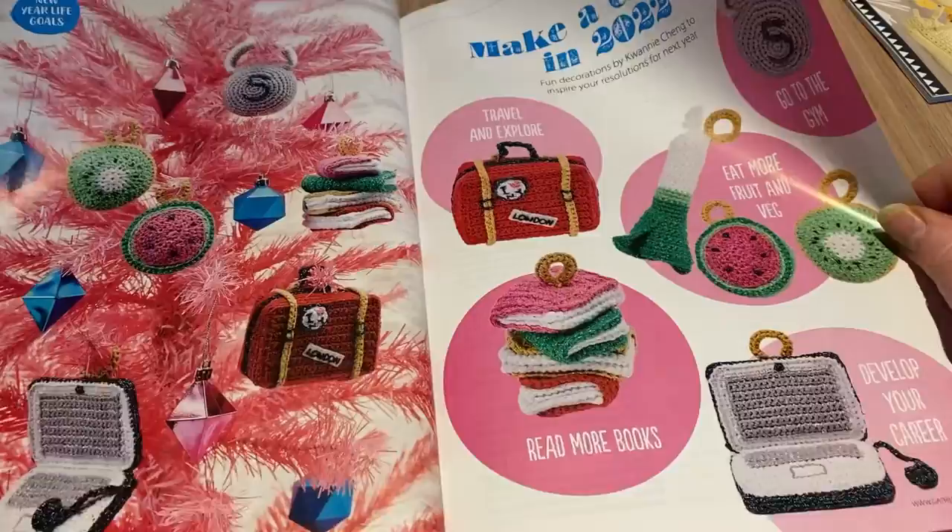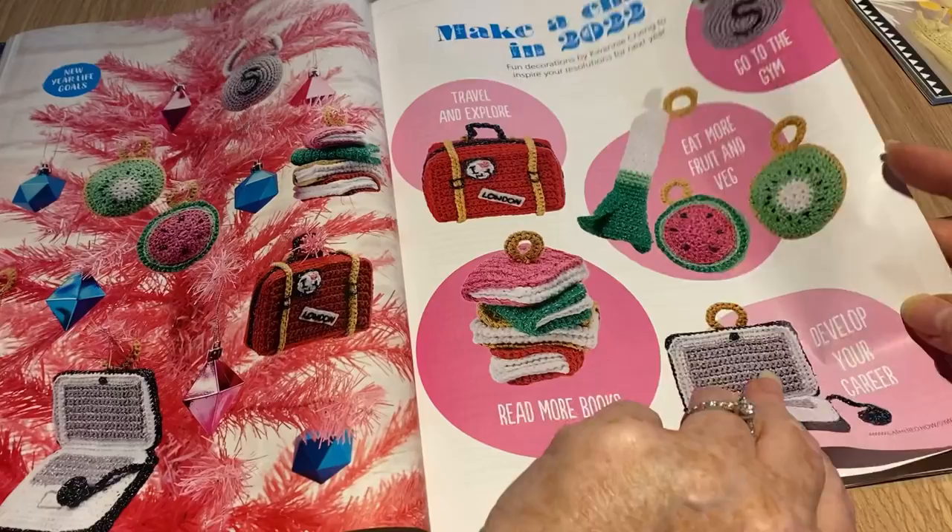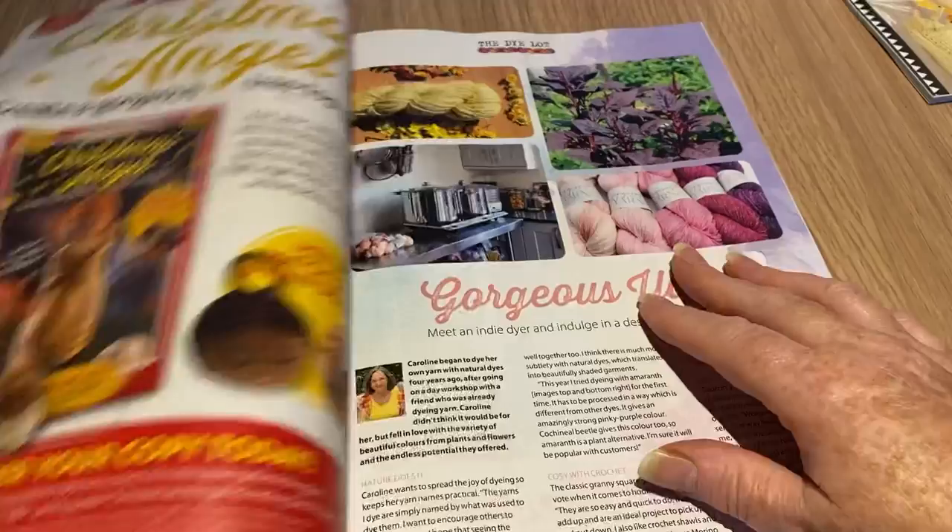Here are all the patterns to make your little ornaments: a satchel, books, a computer, eat more fruit and veg — it's a leek — go to the gym. All the patterns are here for those. A bit odd, but there you go. There's also a Knit Your Own Christmas Angel book.